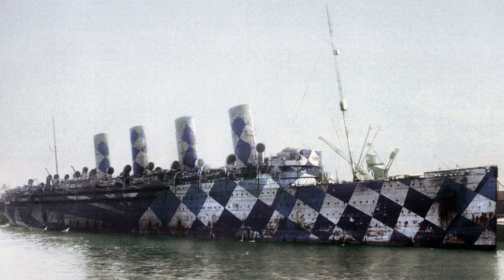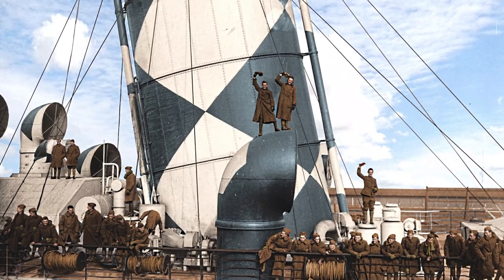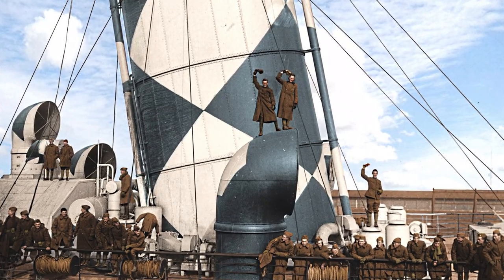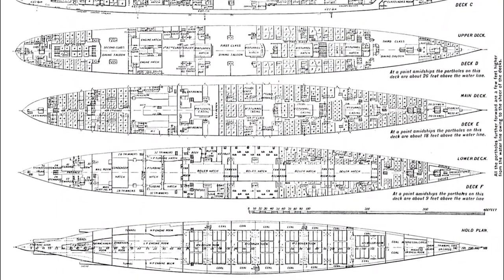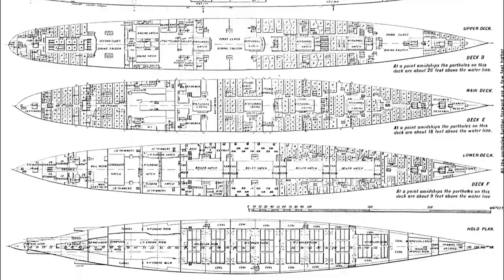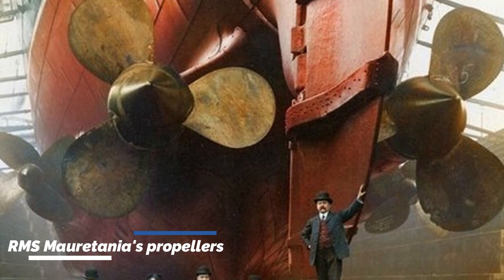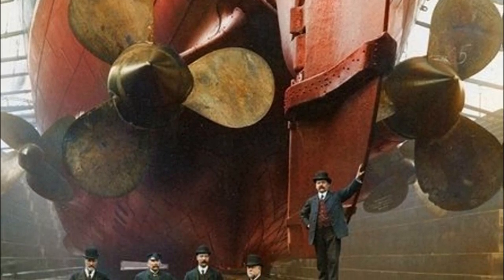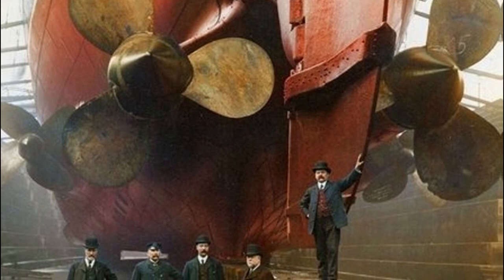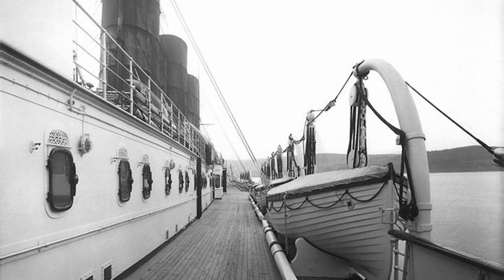Lusitania and Mauretania were both designed with the consideration of being requisitioned by the government to become warships. The Admiralty thus had a few mandatory specifications — one trait unique to her class is that her coal bunkers lined the sides of the ship, acting almost like shields, a practice common among warships but rare among ocean liners. Her sleek design and quadruple screws allowed her an average speed of 24 knots but a reported speed of over 26, which greatly exceeded the required amount. She also had decks designed as possible gun mounts.